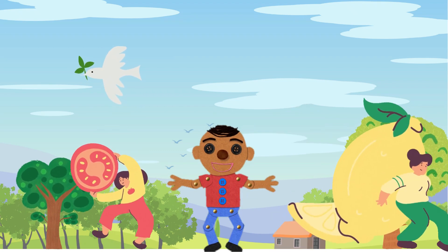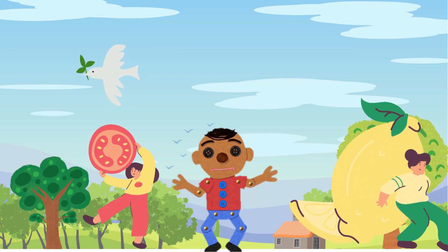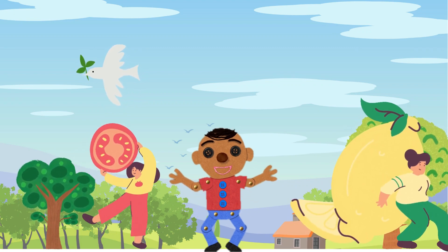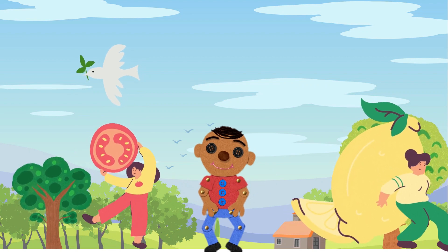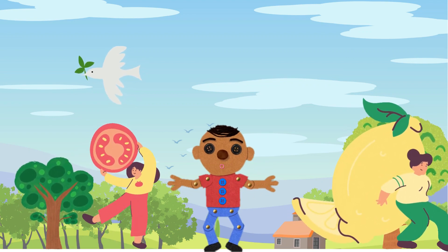Our first stop on this fruity journey is the land of Fruitville. In this amazing world, we have so many different types of fruits. Let us start with the king of fruits — the one that's yellow, sweet, and full of energy.